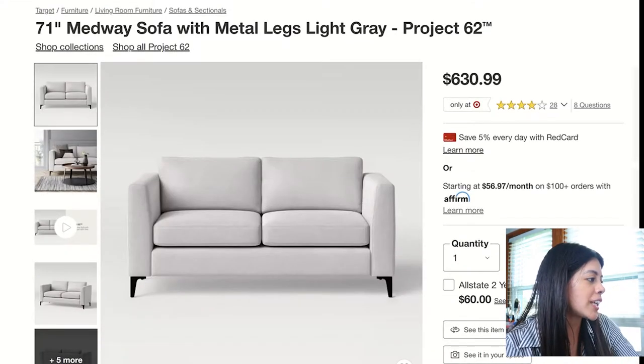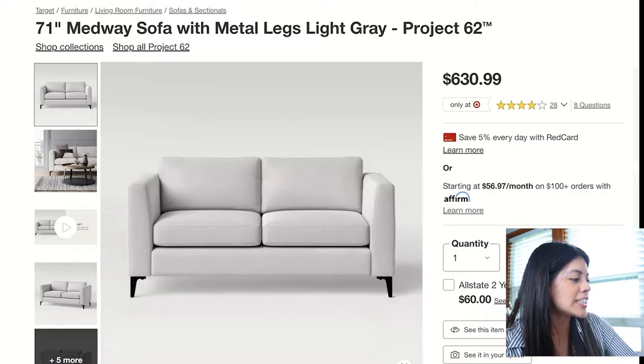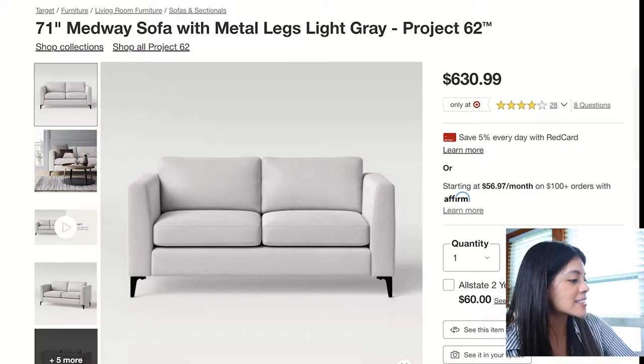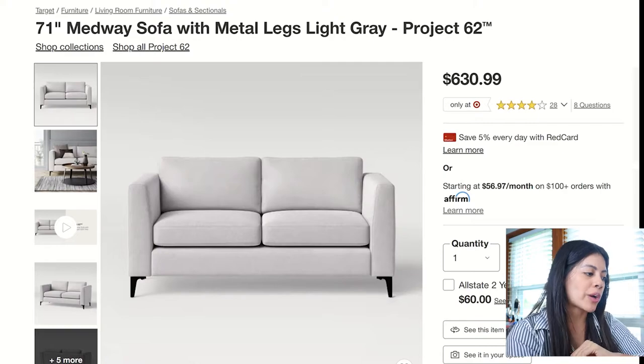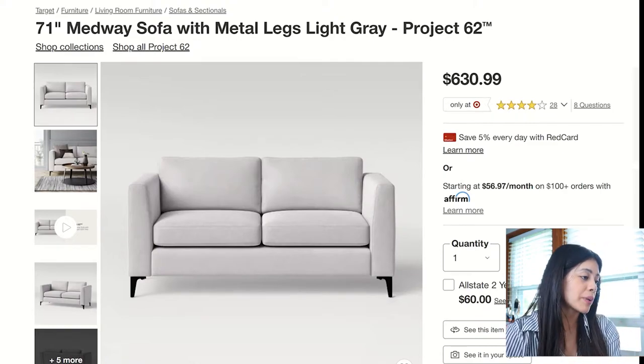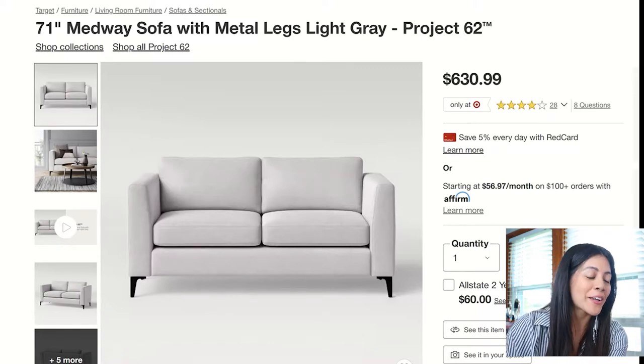The last and final one is the Midway Sofa. I love the arm style — it looks very neat and clean, and the legs too. The only thing is it's a little small, so if you have a small space this can work perfectly. Those are the sofas — I really liked them, though not many made the cut.